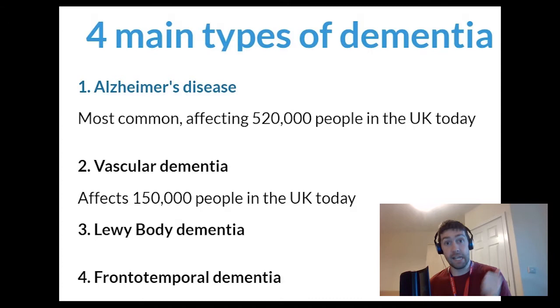The first point we want to look at in relation to dementia, before we get onto Polly's story later in the video, is that there are four main types of dementia. You'll probably have heard of most of these if not all of them: Alzheimer's dementia, vascular dementia, Lewy body dementia, and frontotemporal dementia.